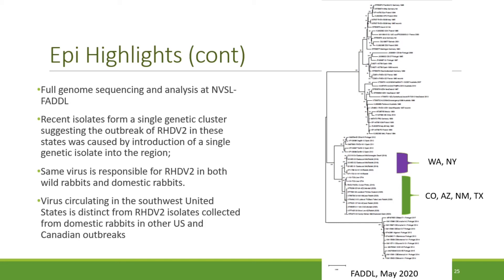Gene sequencing of RHDV-2 isolates from Arizona, Colorado, New Mexico, and Texas by NVSL FADL showed they form a single genetic cluster, suggesting the outbreak in these states was caused by the introduction of a single genetic isolate into the region. Sequencing also showed that the same virus is responsible for disease in both domestic rabbits and wild lagomorphs. The virus circulating in the southwest United States is distinct from RHDV-2 isolates from outbreaks in New York, Washington State, and Ohio, as well as British Columbia, Canada. Additional analysis by NVSL FADL is ongoing to compare additional U.S. isolates and international RHDV-2 detections around the world.